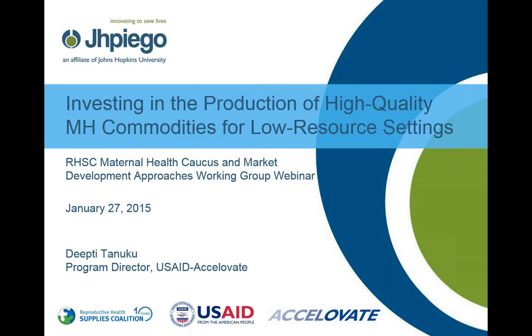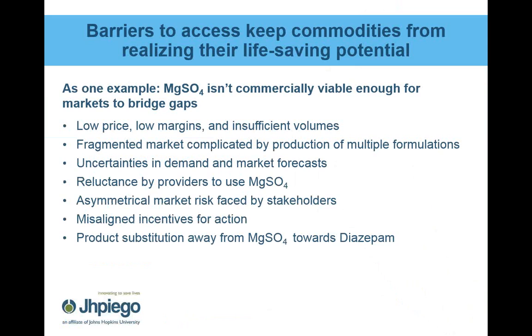In an effort to connect these analyses with some broader coalition-led market-shaping efforts, we have Caitlin Christensen, who is a strategy advisor at PATH. She will talk about how business cases such as these fit into some broader coalition-wide efforts. My name is DC Tanuku. I am the program director for the USAID-funded Accelivate program, focused on increasing access to global health technologies and commodities in low-resource settings.